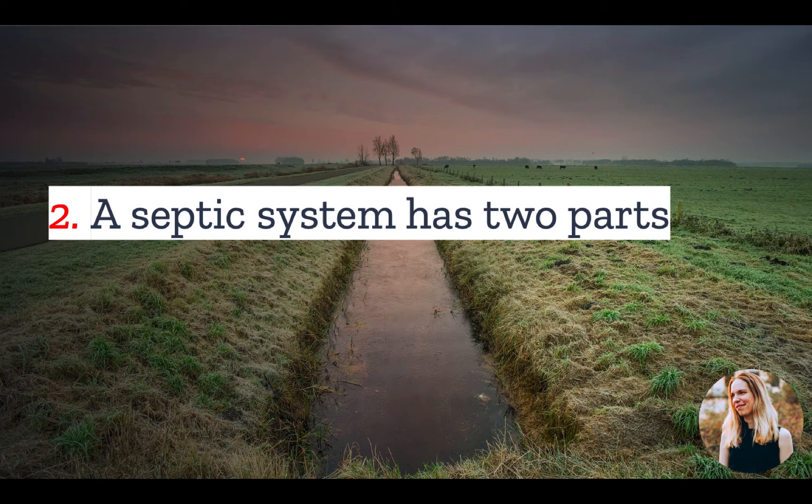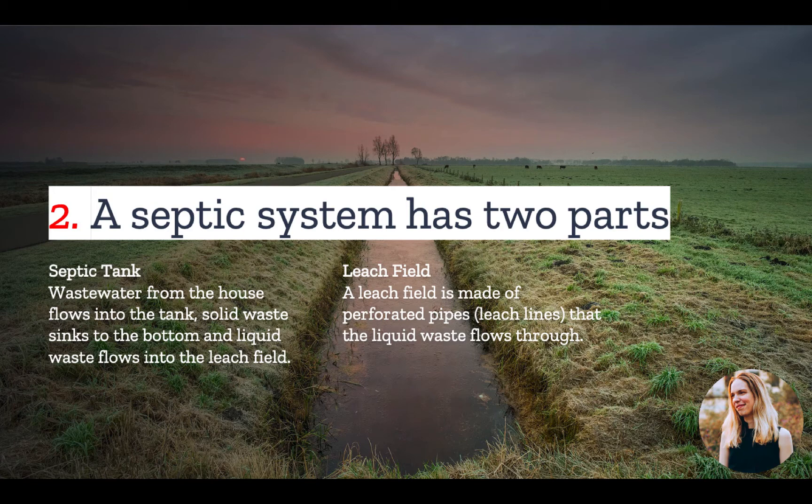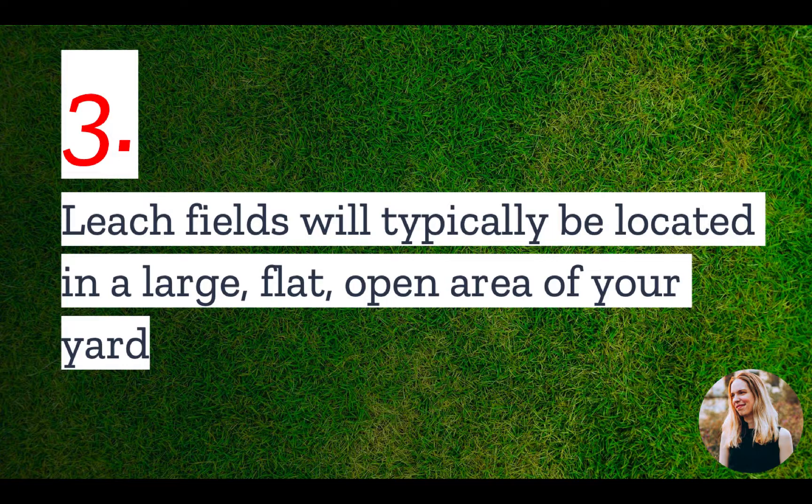Number two: a septic system has two parts. The septic tank is the tank into which wastewater from the house flows. In the tank, solid waste sinks to the bottom and liquid waste rises to the top, then flows into the leach field. The leach field is made of perforated pipes or leach lines through which the liquid waste flows. As the waste flows through the pipes, it seeps into the ground to be filtered by the soil.